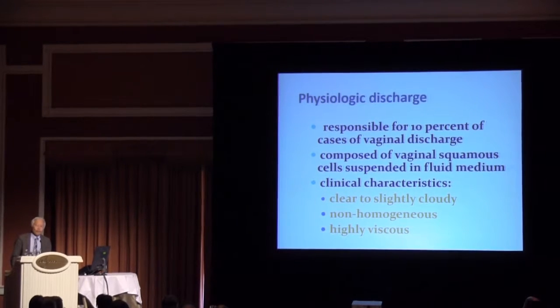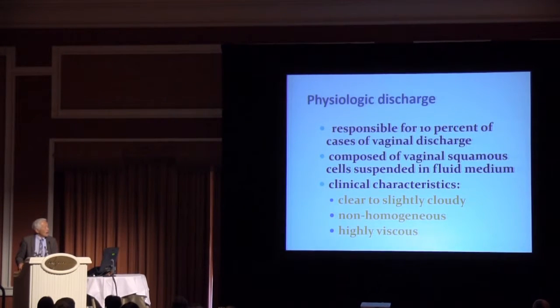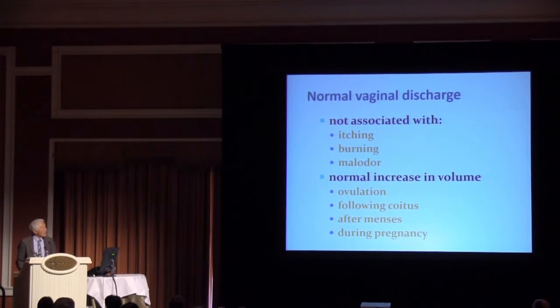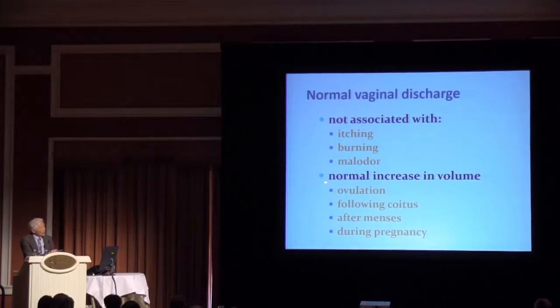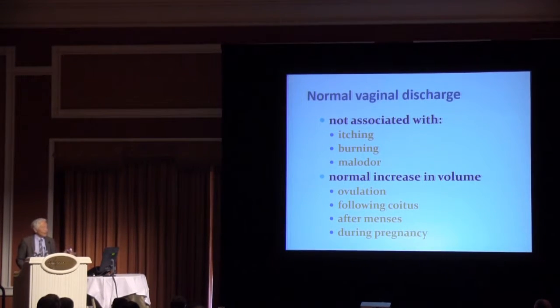Since up to 10% of your patients presenting with a vaginal discharge will actually have a normal discharge, it's important to recognize what constitutes a normal vaginal physiologic discharge. A normal discharge is composed of vaginal squamous cells suspended in a fluid medium derived from a transudative process across the vaginal wall. A normal discharge is clear to slightly cloudy in color, non-homogeneous, and highly viscous or sticky. A normal vaginal discharge should not itch, burn, nor have an odor. It's important to recognize that an increased volume of discharge — which many patients interpret as vaginitis — is typically seen at the time of ovulation, after intercourse, following menstruation, as well as during pregnancy.